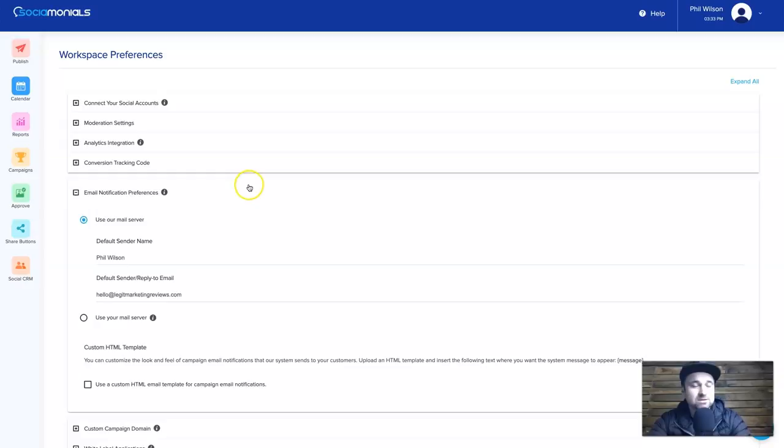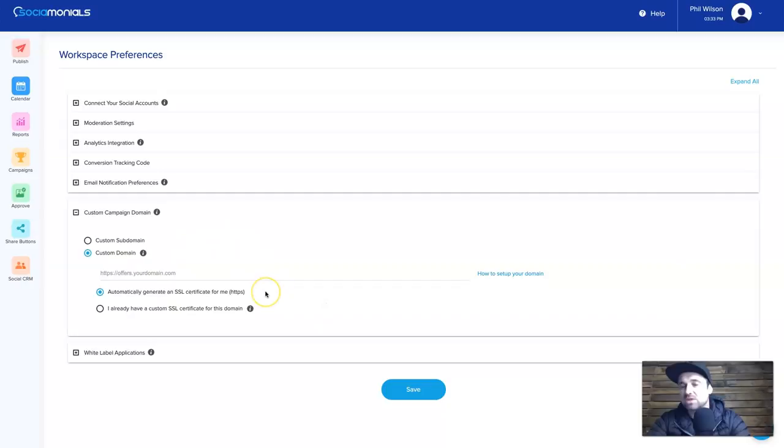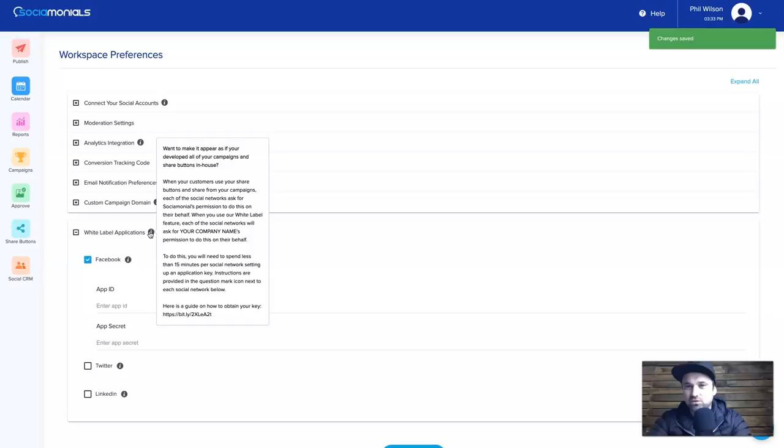You've also got custom campaign domains if you're on a higher plan. By default it might be something like philwilson.socialmonials.com, but you can add your own custom domain — for example, offers.yourdomain.com — and get a free SSL. There's also the ability to white label your applications. If you're on the right plan, when people log in via Facebook it will show your business name instead of Sociomonials. There is training on how to get your app ID and app secret key.